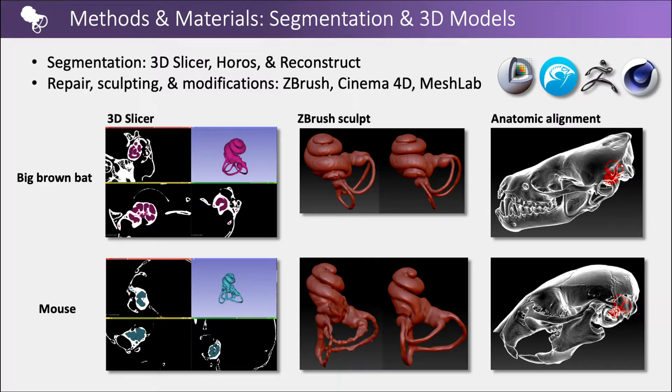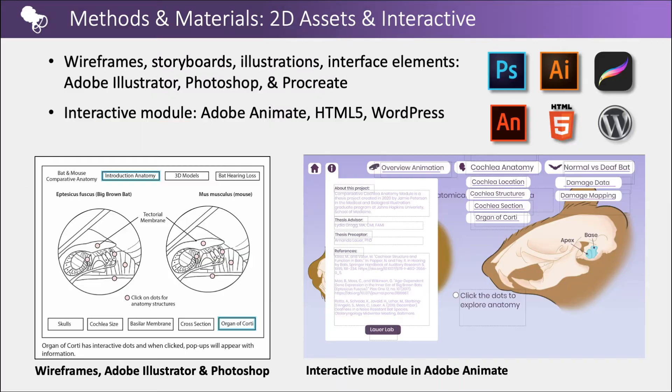Segmentations of micro-CT and histological data were created using 3D Slicer, Horos, and Reconstruct software. 3D model repairs, sculpting, and additional modifications were created in ZBrush, Cinema 4D, and MeshLab. Wireframes, storyboards, 2D illustrations, and user interface elements were created using Adobe Illustrator, Photoshop, and the iPad application Procreate. The interactive module was created and coded in Adobe Animate using HTML5 and published using WordPress.